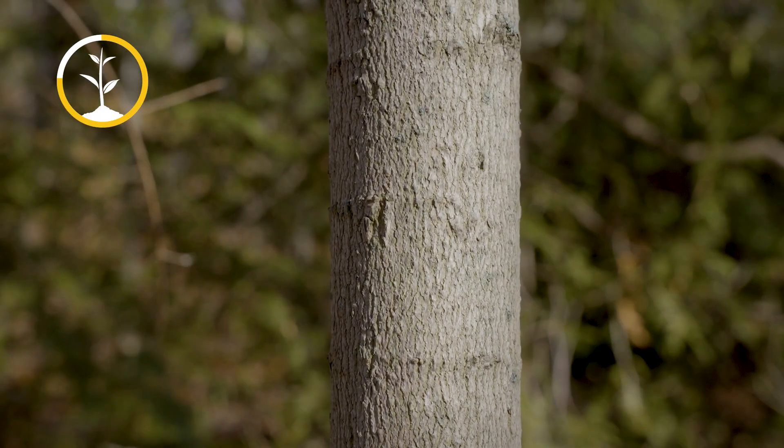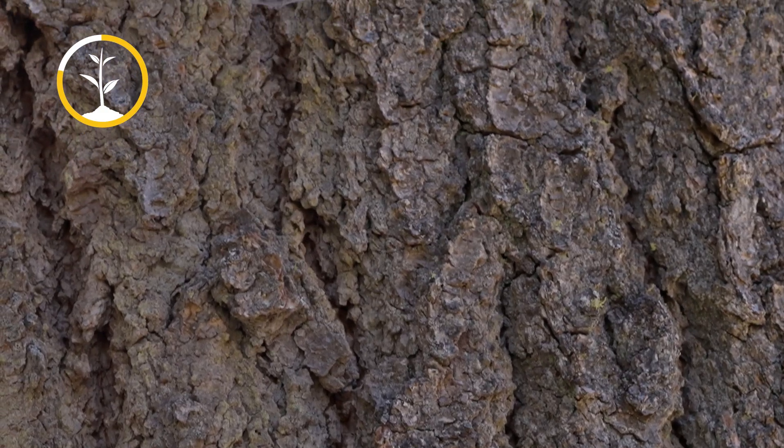Tree bark also serves as a really important insulator for trees when harsh temperatures hit. Think of the bark as like the skin or winter coat of a tree.